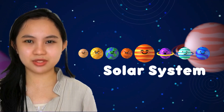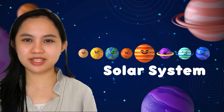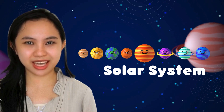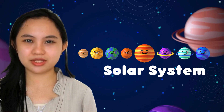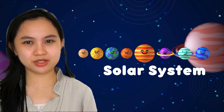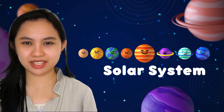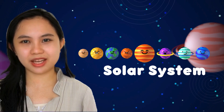Many astronomers have attempted to discover the truth about our world and beyond. With the collective knowledge gained from these efforts, we have come to understand and continue to discover worlds beyond our own. In this lesson, we will learn the fundamentals of our solar system's heavenly bodies and discover some of the most fascinating facts about stars, moons, and planets.